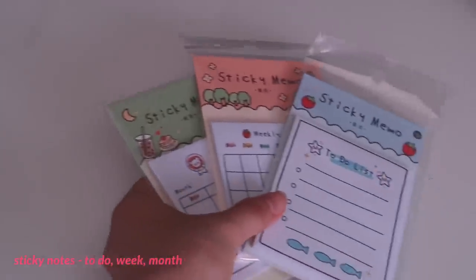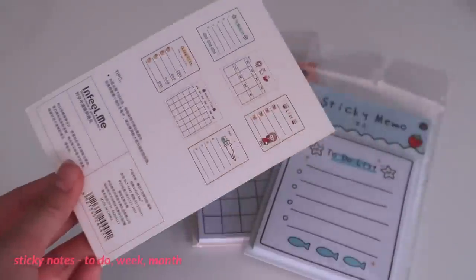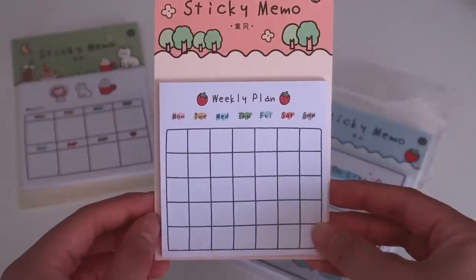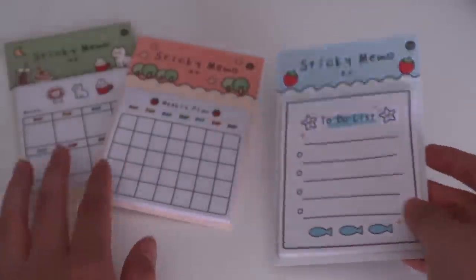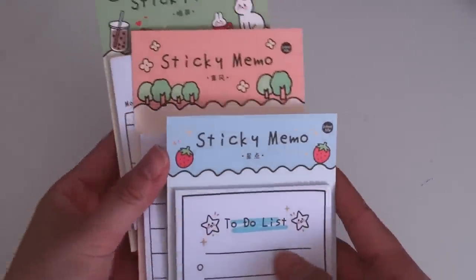I also got some sticky notes in three different versions: a daily to-do list, weekly, and monthly overview. I use the daily one the most often since it helps me prioritize just three to four tasks I want to get done each day. There's not a lot of space on these sticky notes, especially for the weekly and monthly, so while they're very visually appealing, they'd probably only work for writing down major deadlines.